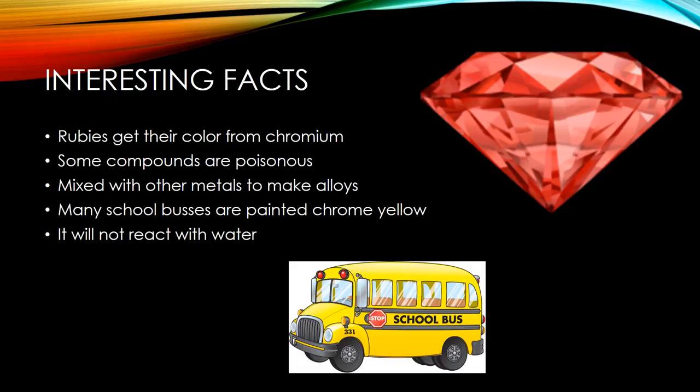Here are some interesting facts about chromium. Rubies get their red color from small traces of chromium. Some chromium compounds are considered poisonous. Chromium is often mixed with other metals to make alloys — a metal made by combining two or more metallic elements. One of the most important chromium alloys is produced when chromium is mixed with steel to make stainless steel. It is also used to produce super alloys with nickel that are used in jet engines. Because chromium compounds come in such a variety of colors, it has also been used as pigments in paint — the most popular color made from chromium is yellow, and many school buses are painted in chrome yellow. Chromium is also found rarely as a free element in nature and is mostly found scattered throughout the earth's crust, where it is about the 24th most abundant element.